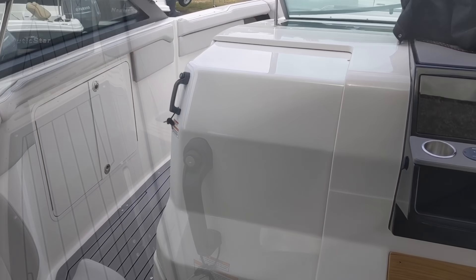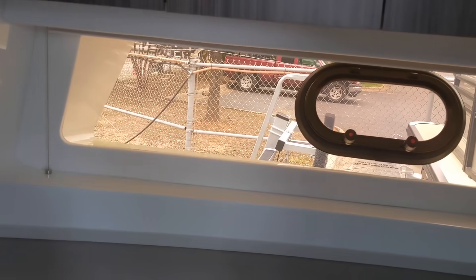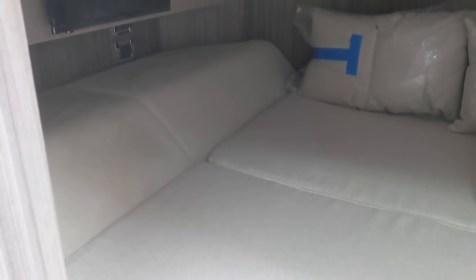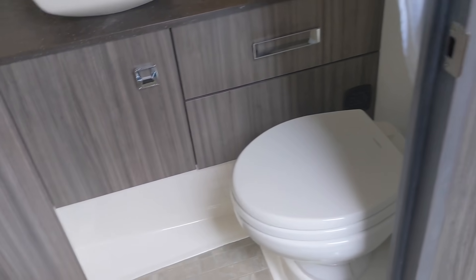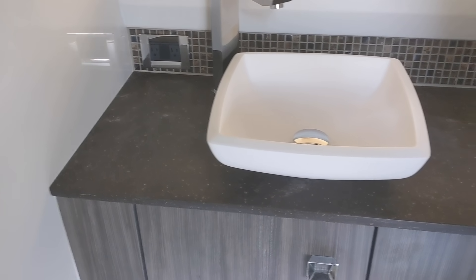Let's go down in the cabin and take a look. The forward berth has a table that converts into a bed — it's got a nice layout with speakers. There's a large starboard window to give you ample lighting, and it has a large TV, refrigerator, and microwave. The aft berth has its own TV as well. Very nice head with porcelain and a nice sink.